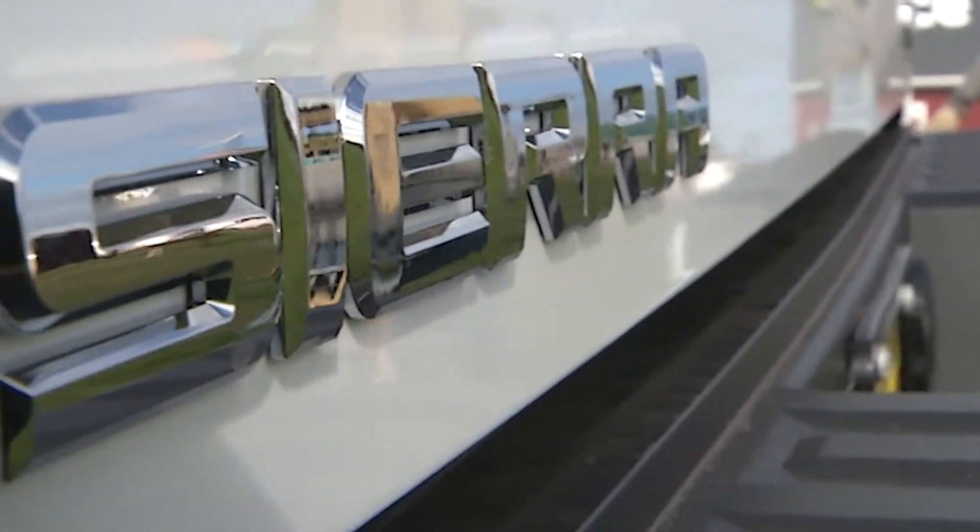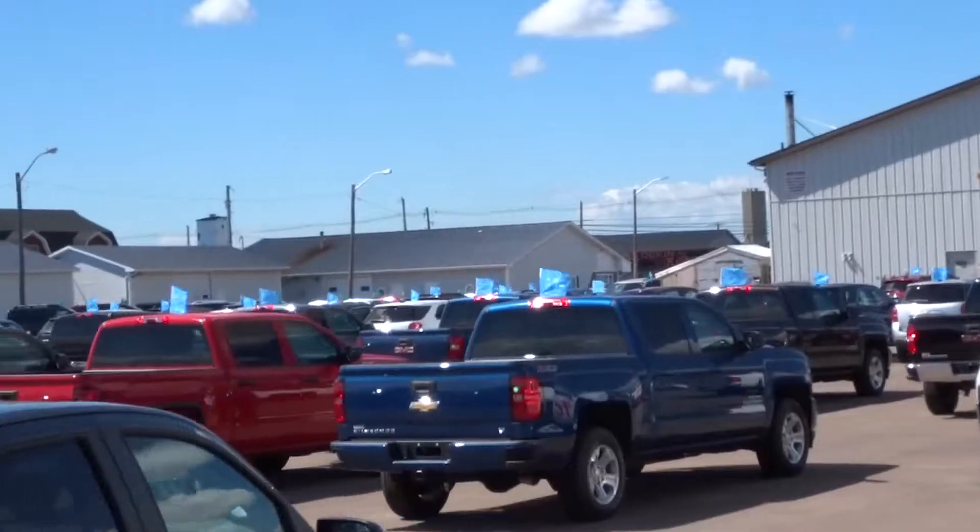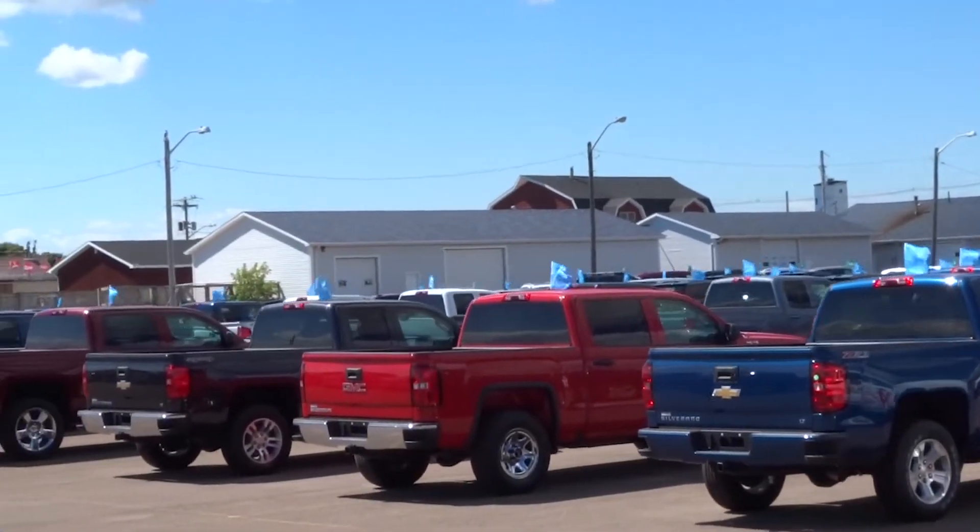With innovative trailering technologies and powerful engine options, Sierra is designed to do the work you need to get done and to do so with ease. Drop by Township Chevrolet and test drive a Sierra today.